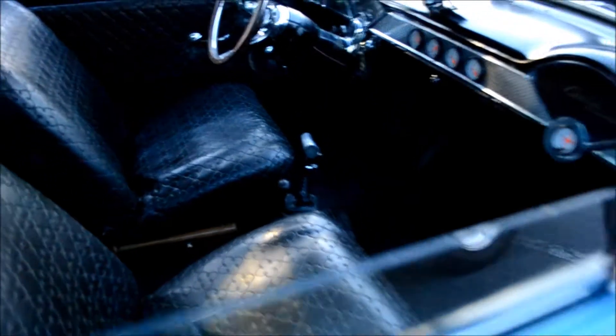Jesus Christ. Hey, look at this — it's even got two shifters on it. I think one of them is an overdrive.